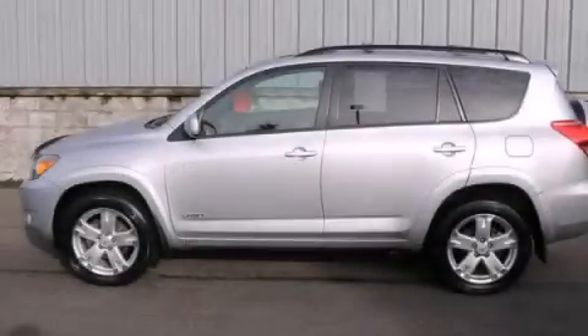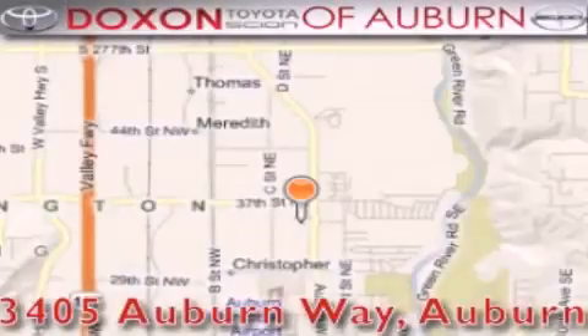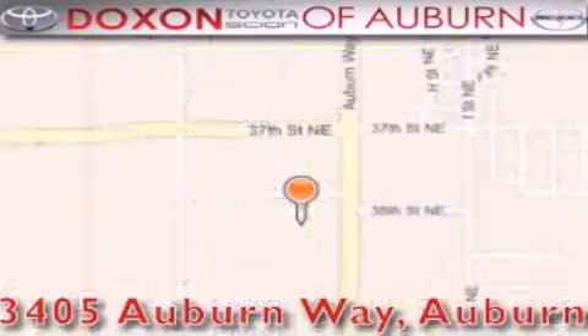This vehicle is sure to sell fast. Call and arrange your test drive today. Docks & Toyota of Auburn is located at 3405 Auburn Way in Auburn, satisfying customers for over 70 years.